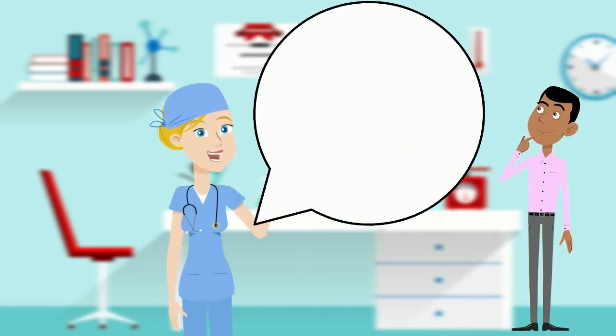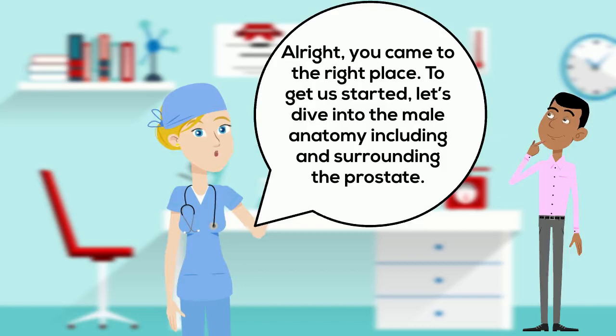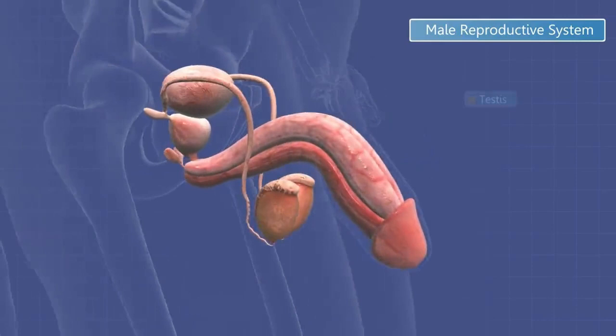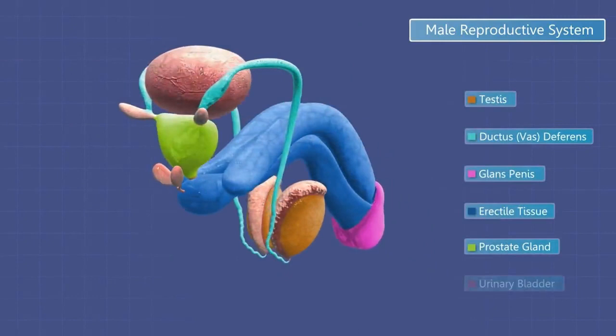Alright, you came to the right place. To get us started, let's dive into the male anatomy including and surrounding the prostate. The prostate is an organ of the male reproductive system and has the important role of making and adding fluid as well as nutrients to semen.